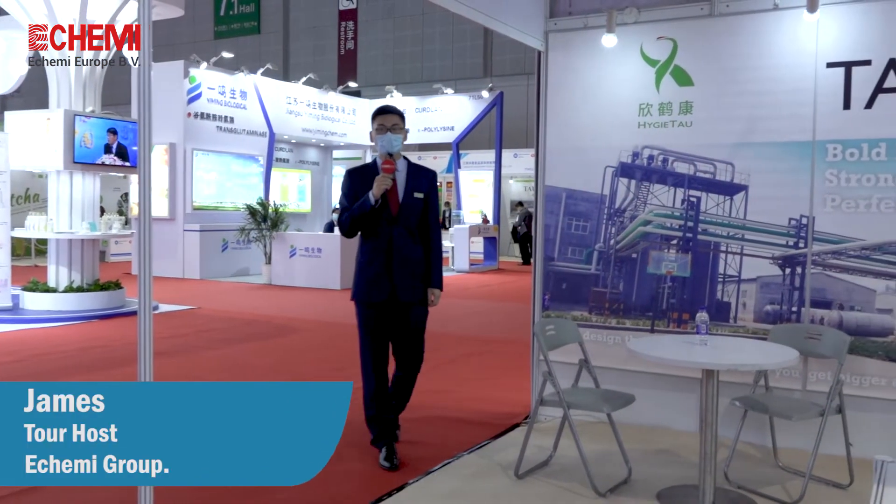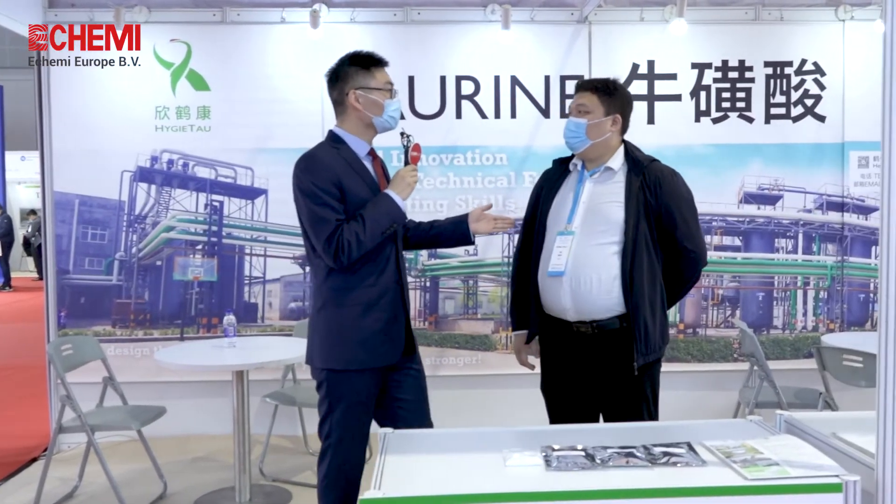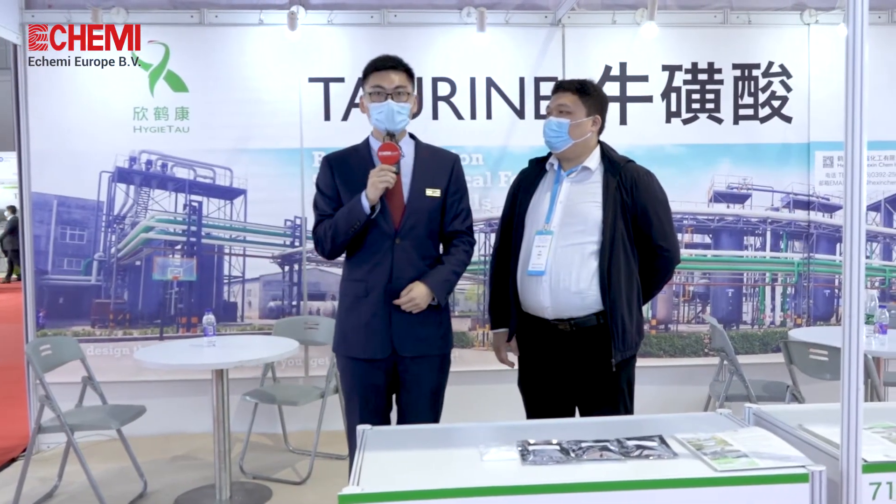The next stop we are arriving in is Hebi City, Hexin Can, which is specialized in taurine. We are glad to invite Mr. Han to join us to guide us with the new technology and new products of Hexin Can.